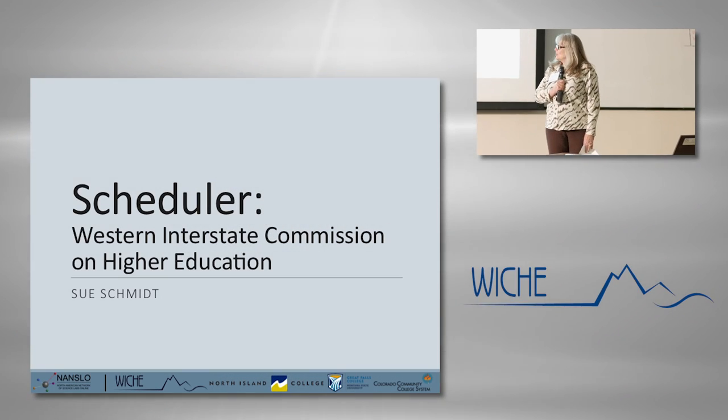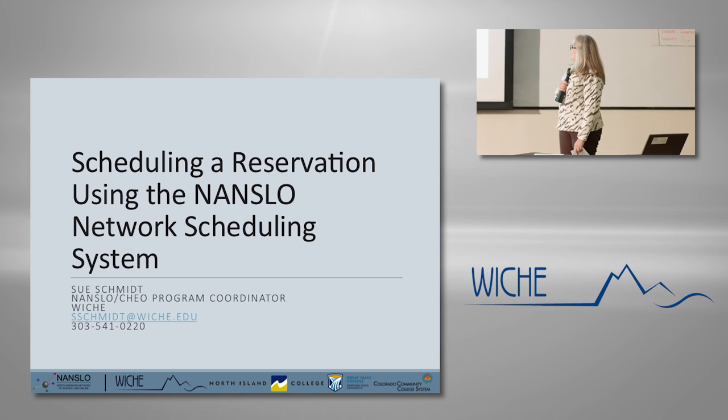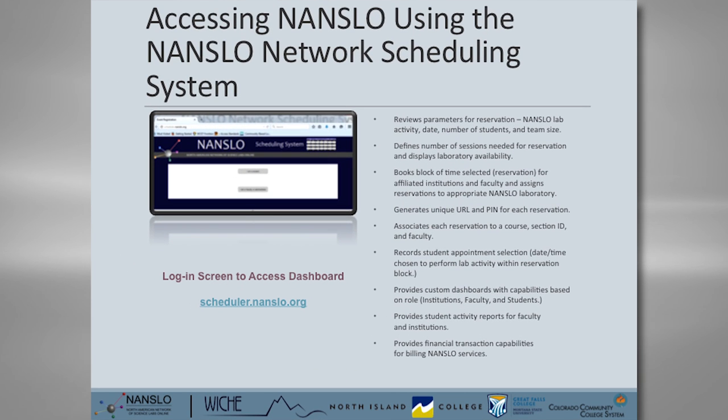Let's talk about the scheduling system. At a high level, what we capture behind the scenes allows you to make a reservation for your students to perform a Nanslow lab at a certain date and time. We review the reservation parameters — the lab activity, the date, the number of students, and the team sizes. Based on that, we define the number of sessions needed. For example, if you have 35 students in teams of five, you need seven sessions. We then provide information about what blocks of time are available within your date range.